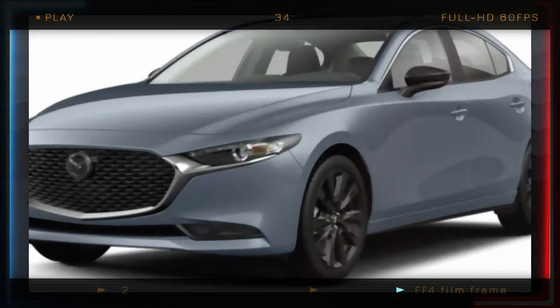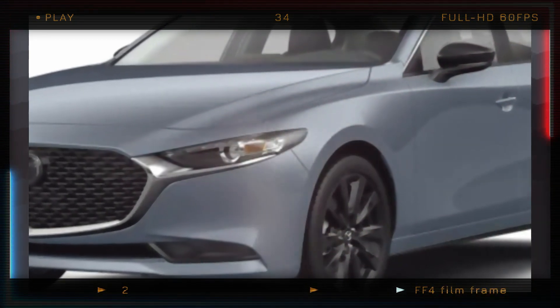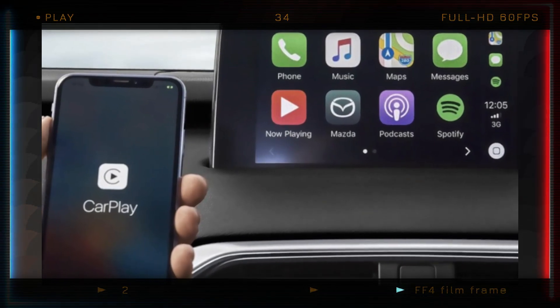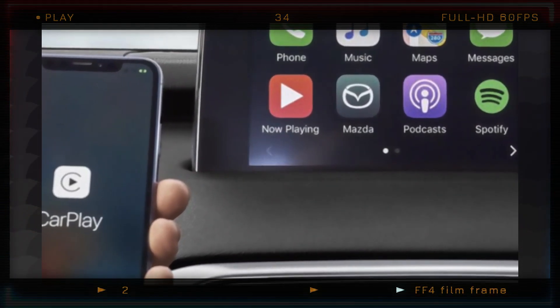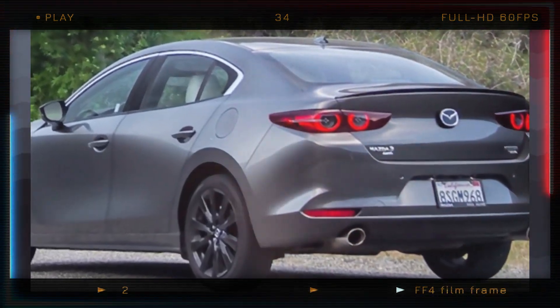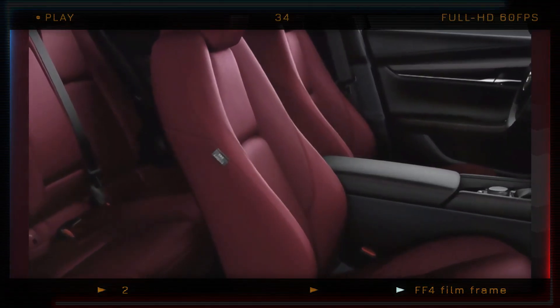The Carbon Edition now exclusively comes with all-wheel drive. This trim level also gains wireless Apple CarPlay and Android Auto compatibility, along with a Qi wireless phone charger. It is available only in the color polymetal gray and features red leather upholstery.